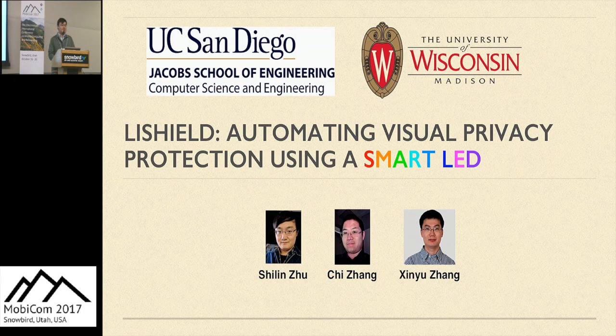Good morning, everyone. My name is Shulin Zhu from the University of California, San Diego. Today I'm going to present our paper, Automating Visual Privacy Protection Using a Smart LED.